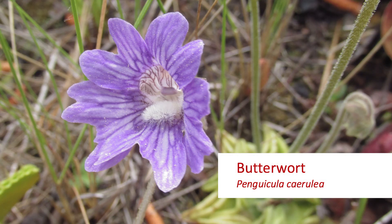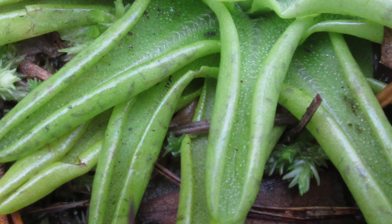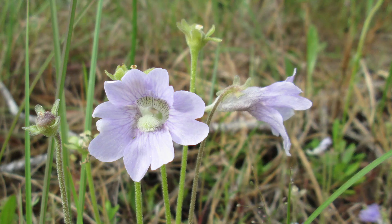This is the most common butterwort in this area. You may notice the leaves arranged in kind of a basal pattern, and the leaves at the edges have a little bit of a roll to them, and that's very distinctive of butterwort. Also they're beautiful flowers in the springtime — around early May or so is a good time to look for them.